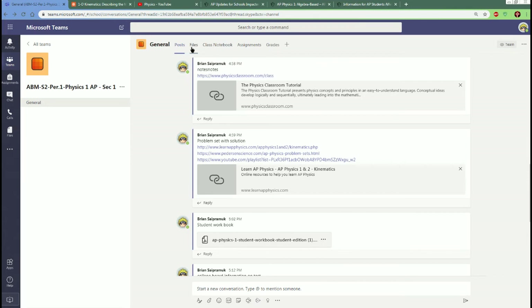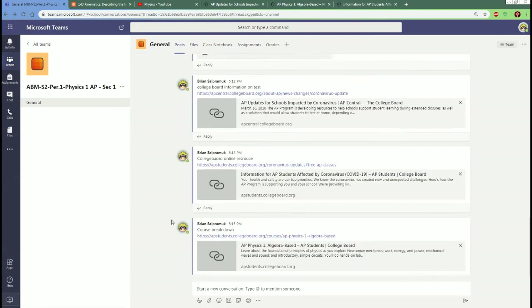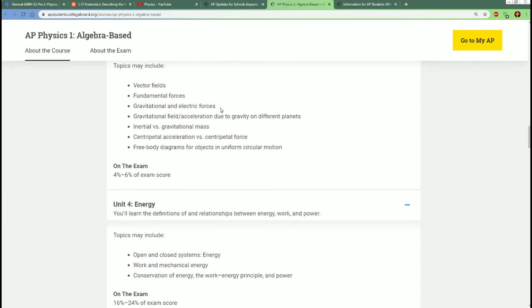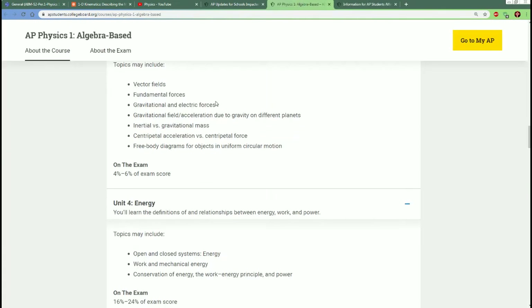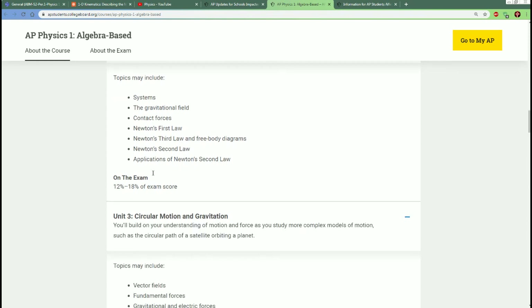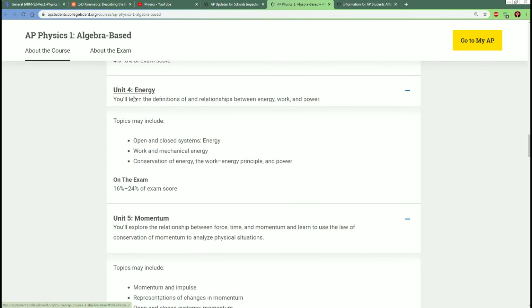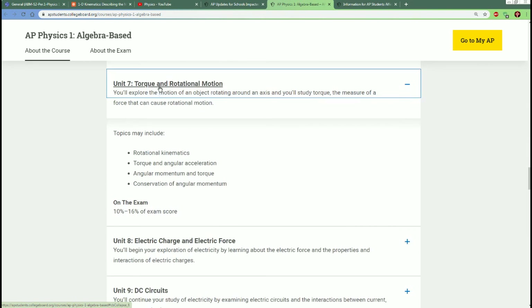Moving forward, the best way to prepare: do the workbook, check my YouTube page for solutions. In closing — it is a 45-minute online free response exam covering kinematics (throwing stuff), dynamics (forces), circular motion, gravity, energy, momentum, simple harmonic motion, and torque and rotation. We already covered all of this in detail. That's all you need.